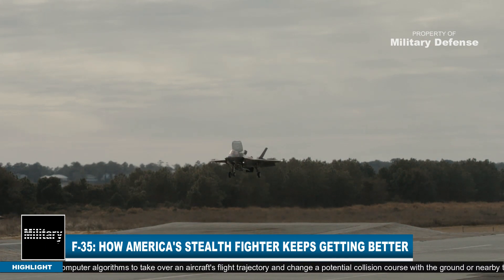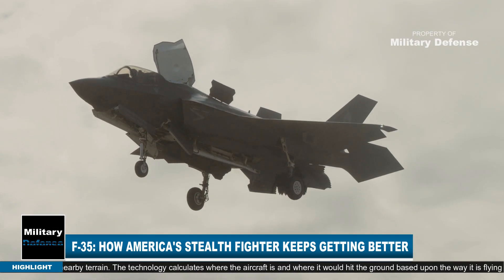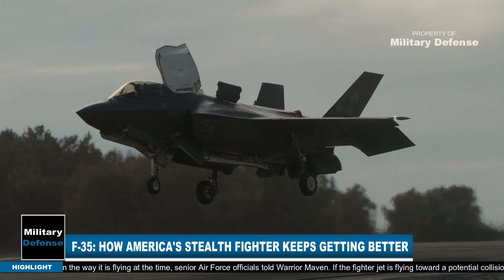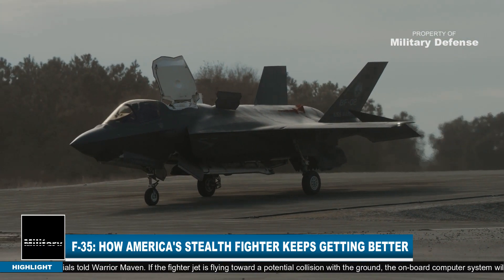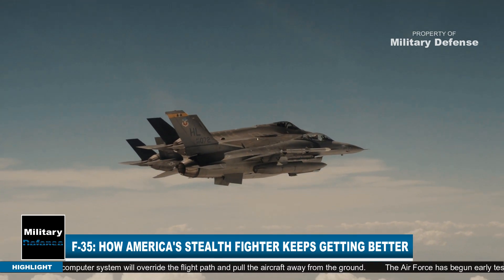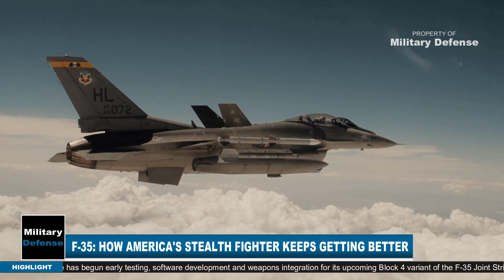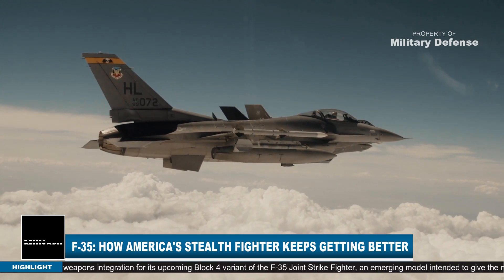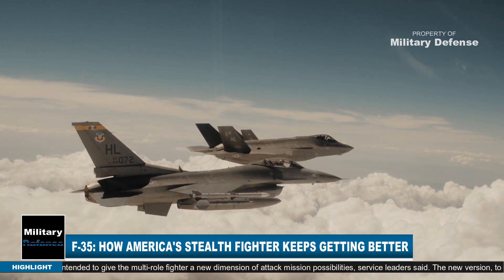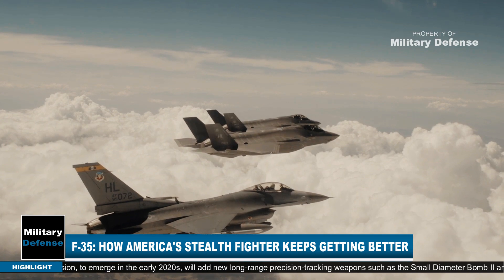The Auto Ground Collision Avoidance System is expected to be integrated in the near term. The technology, now installed on digital F-16 fighters, uses computer algorithms to take over an aircraft's flight trajectory and change a potential collision course with the ground or nearby terrain. It calculates where the aircraft is and where it would hit the ground based on its current flight path. If the fighter jet is flying toward a potential collision with the ground, the onboard computer system will override the flight path and pull the aircraft to safety.